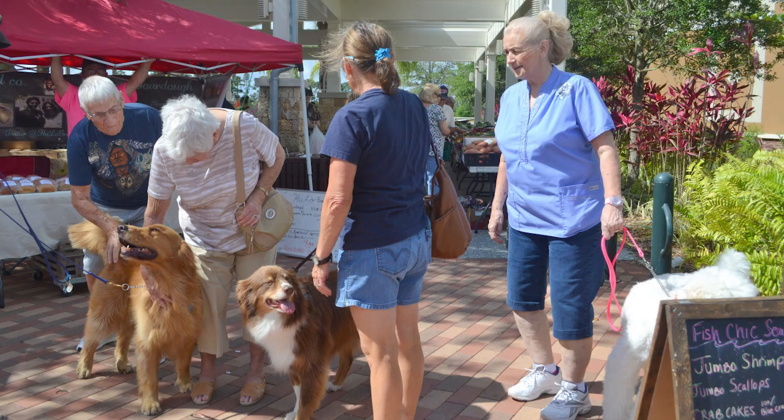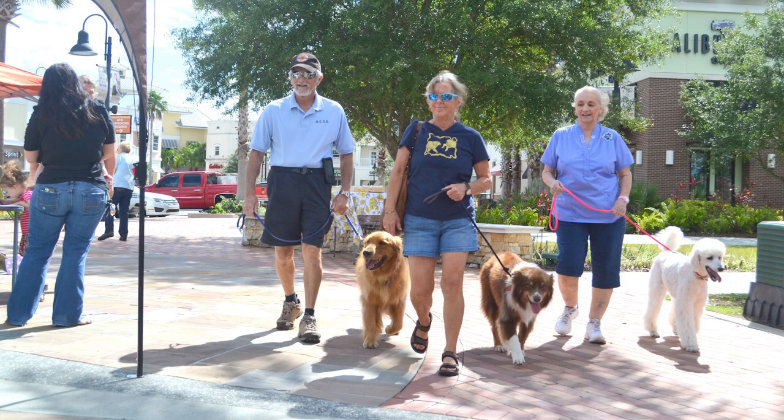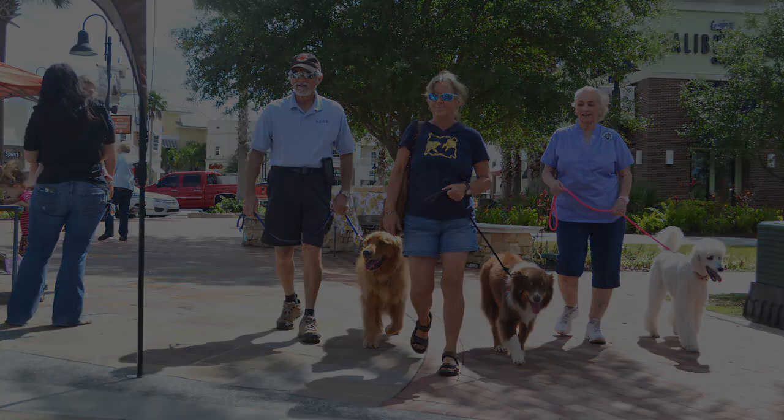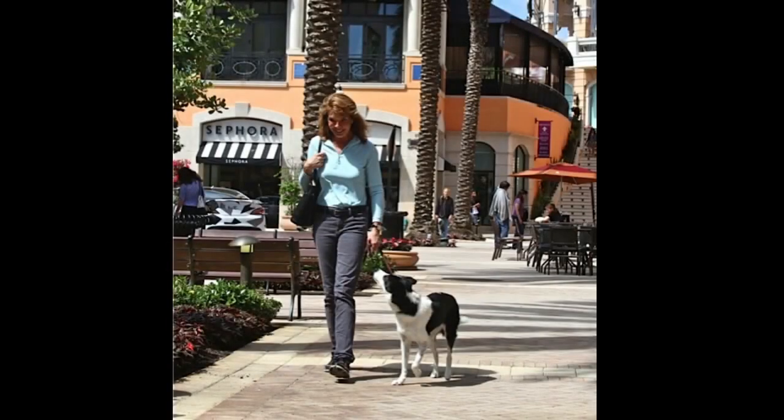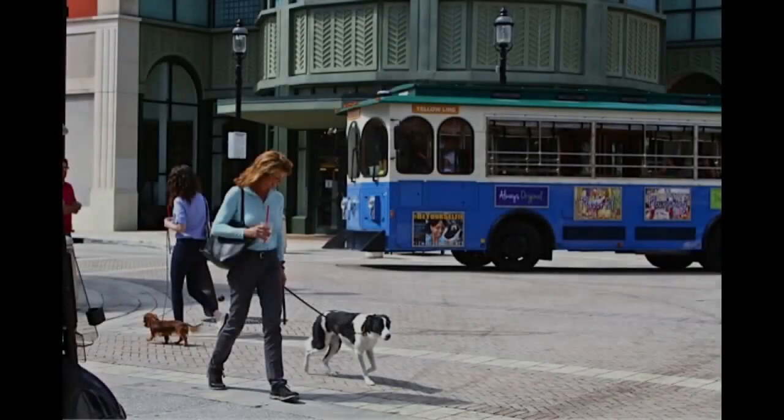Welcome to the AKC Urban Canine Good Citizen Test. AKC Urban CGC is a test of practical behaviors for dogs who live in and are tested in urban settings. While Urban CGC is certainly for dogs in big cities such as New York or Los Angeles, if you've got streets, sidewalks, public buildings, and traffic in your city or town, your dog can also earn the Urban CGC title.